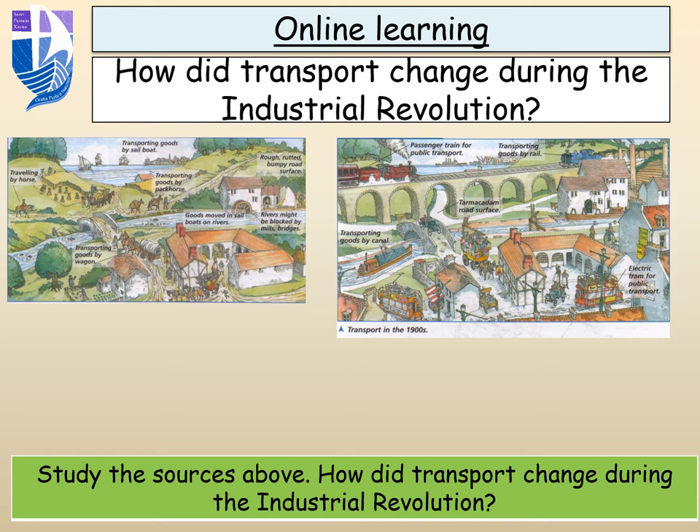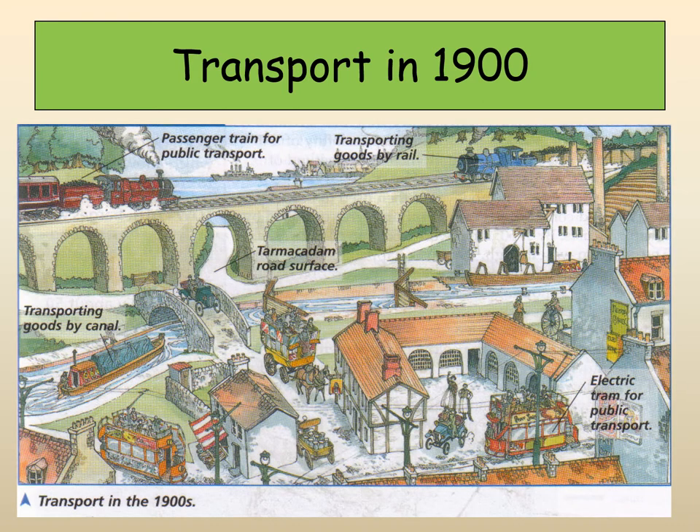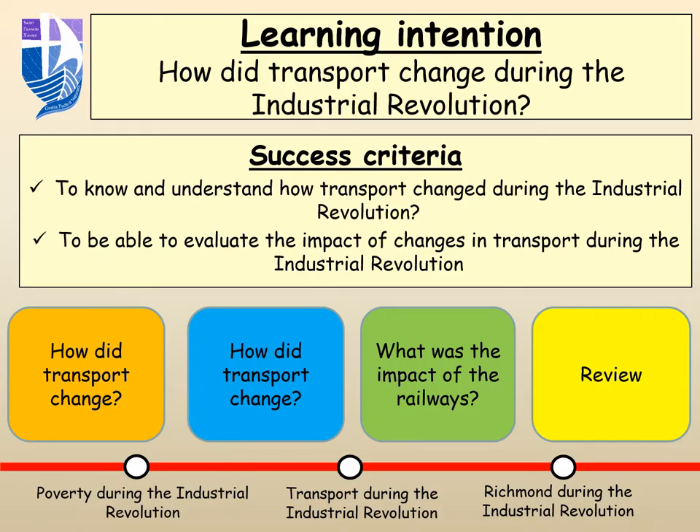And then of course we've got the development of the train as well, which speeds up travel time and in many ways makes the country smaller because people can travel around much more easily. What we're going to learn about in the lesson today is the key question: how did transport change during the Industrial Revolution? We'll think about what changes it led to and look at the impact of the railways.